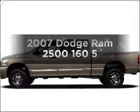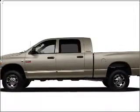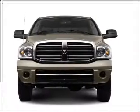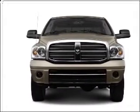Presenting the 2007 Dodge Ram 2500. Travel the roads in style and comfort in this great vehicle with a reliable six-cylinder engine that responds smoothly to its automatic transmission.